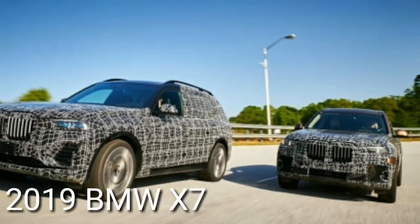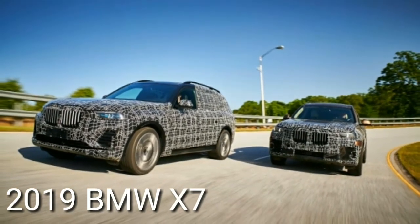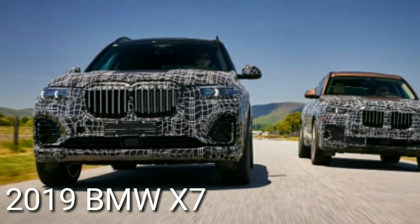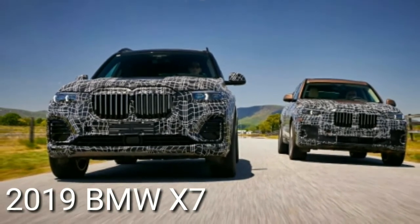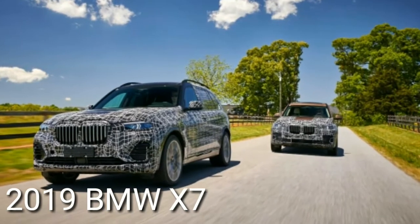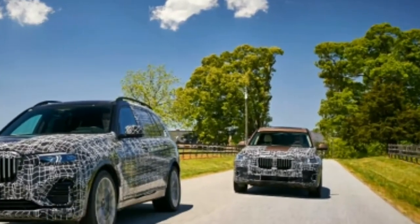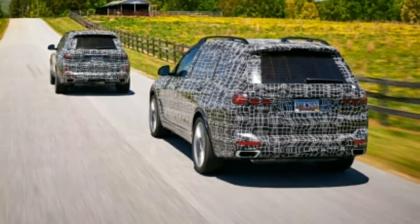Welcome to Automotive One, your automotive channel number one. The 2019 BMW X7: BMW was an early participant in the luxury SUV segment and presented the X5 in 1999. The vehicle was quickly famous and the brand hustled.